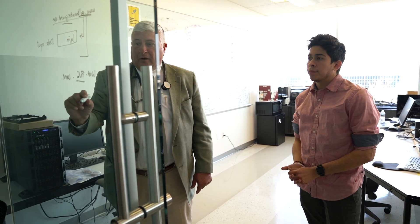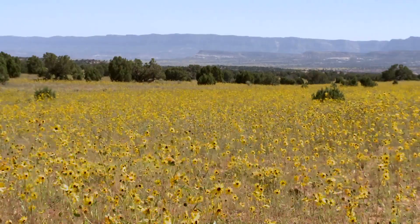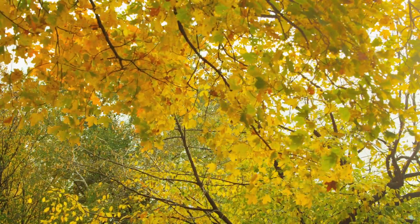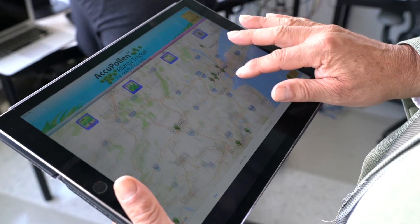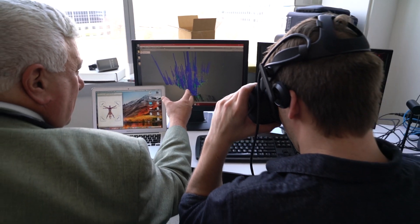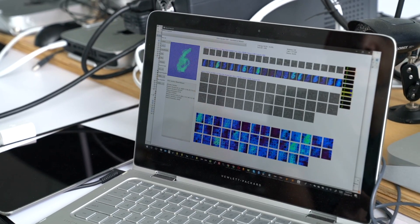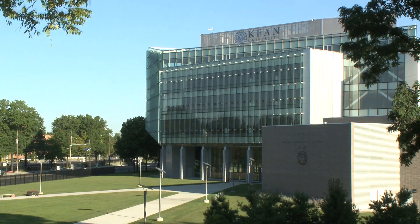I saw this as an opportunity for students to understand the impact on pollen and health. Twenty to forty percent of the United States are allergic to pollen, so this has an incredible health impact. With the research and projects that are already underway, they will be able to actually see the pollen count being done here at King University.